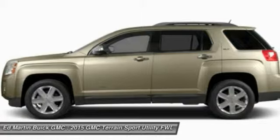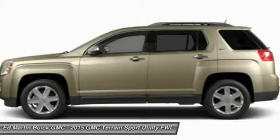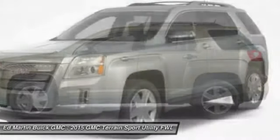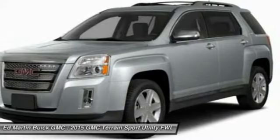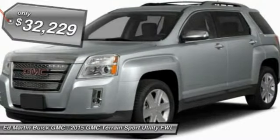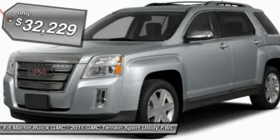Terrain offers uncompromised capability, a balanced stance, and a commanding view of the road, letting occupants enjoy a confident driving experience. An EPA-estimated 32-highway MPG is not bad either, and is priced below $35,000.